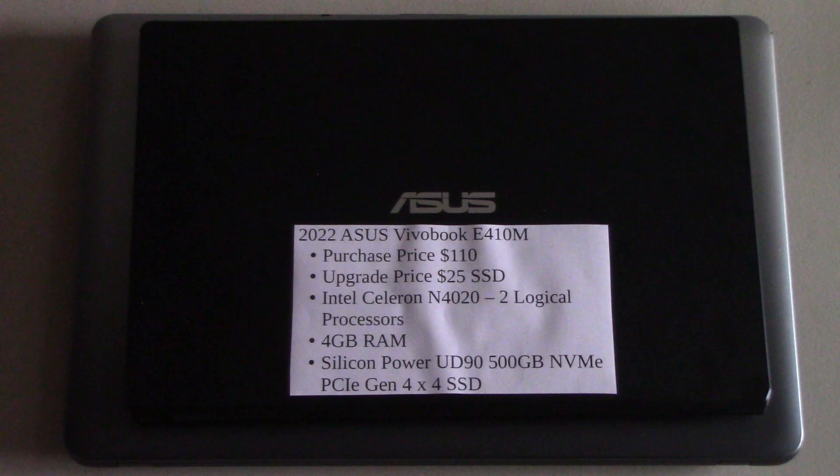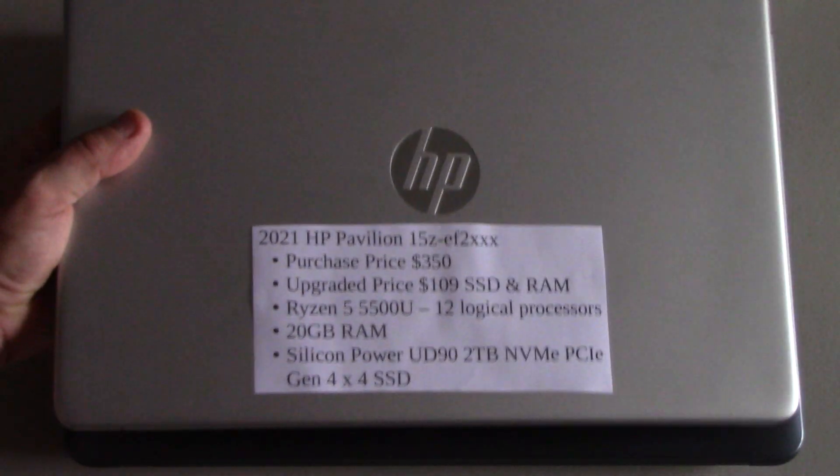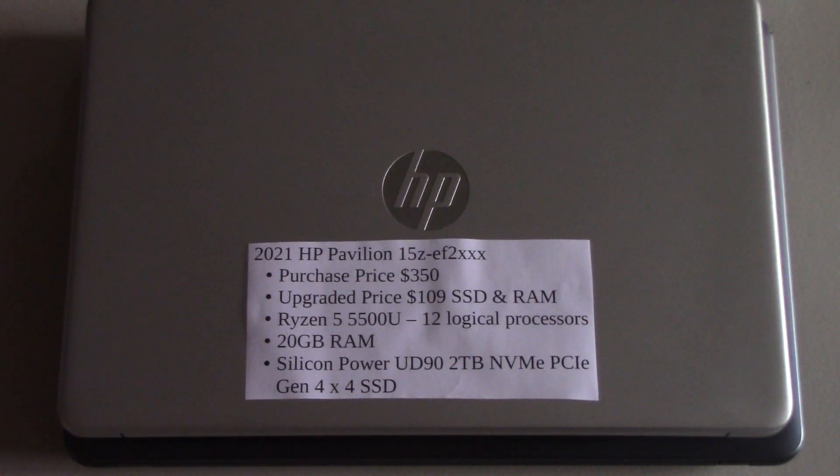That was my first experience with these NVMe hard drives, so I purchased one for my main computer, which is this one. It's a 2021 HP Pavilion and I use this computer daily — it's the workhorse of what I do. It has 12 logical processors, has been upgraded to 20 gigabytes of RAM, and it has a Silicon Power UD90 Generation 4x4 SSD NVMe in it. It is super fast compared to the other computers.